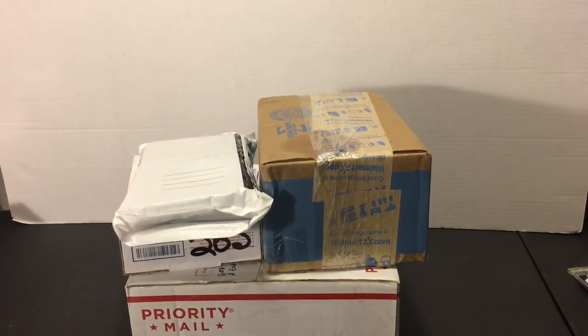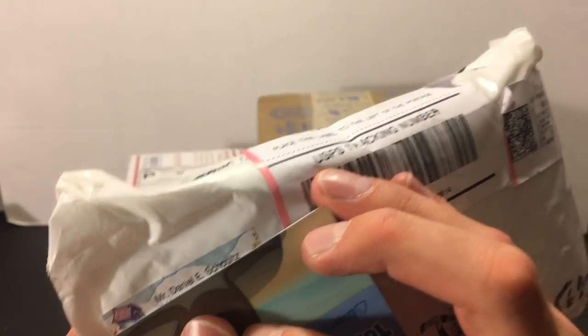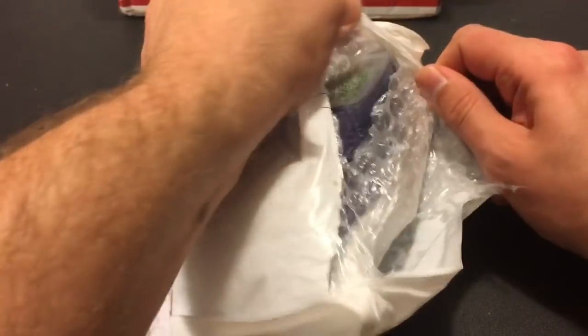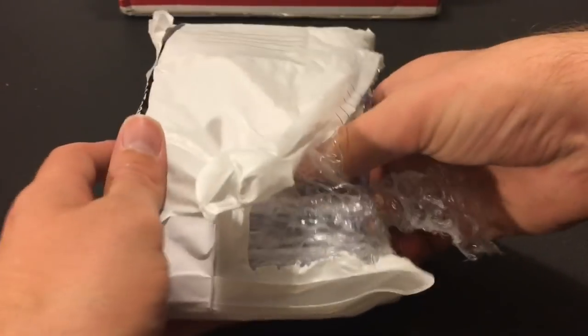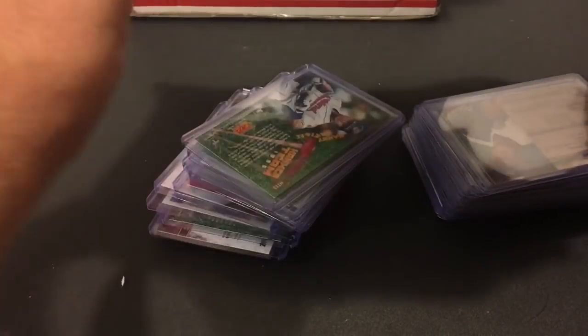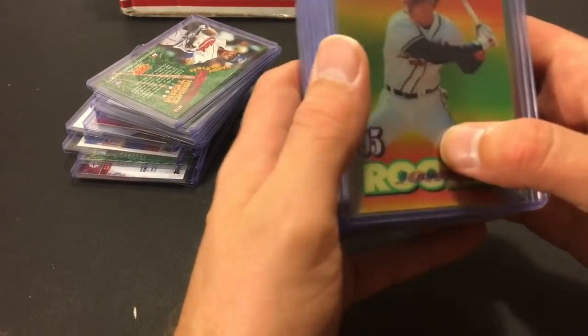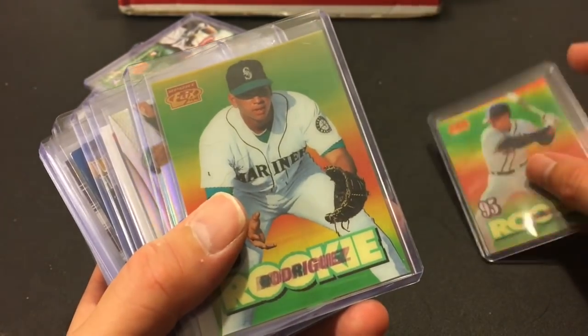Now let's get into the subscriber fan mail. The first package is from Daniel — he's sent us packages the last two Fan Mail Fridays with some awesome stuff. It looks like we have a lot of cards and top loaders again. Daniel sent a ton of rookie cards last week — really awesome ones I didn't have. In here we have some 90s cards, including a very nice 1995 Sportflix Chipper Jones rookie card, and an Alex Rodriguez second-year card, also Sportflix, made by Pinnacle.